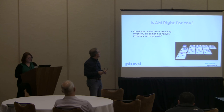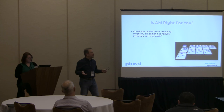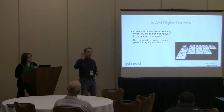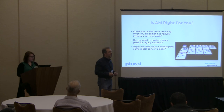Is AM right for you? Consider the concept of inventory on demand — reducing your carrying costs by having inexpensive spools of material versus finished inventory. Spare parts is a big problem for many companies, especially those committed to supporting products for 20 years after the product's end of life. And consider redesigning from metal to plastic.